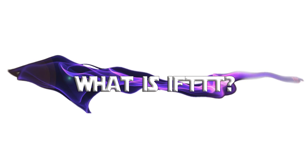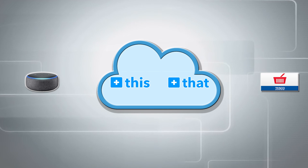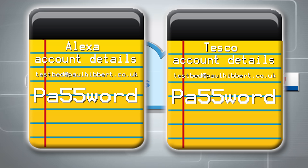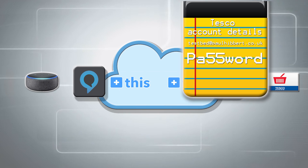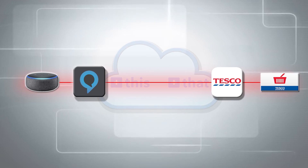Anyone who's been watching for a while is about to go, Paul's explaining IFTTT again. Well, it's not all about you, so shush — there are other people watching who don't know. Basically, IFTTT is an internet-based service that allows one service to talk to another that would not normally communicate. In our case, we're going to get Alexa to talk to Tesco. We give IFTTT our account credentials so it can log into both on our behalf. It is perfectly safe, I promise — there are about a million billion people using IFTTT every day and it's never going to steal anything from you.